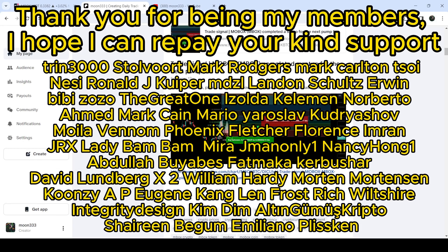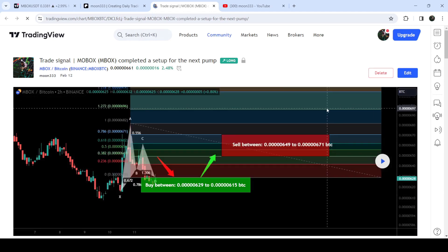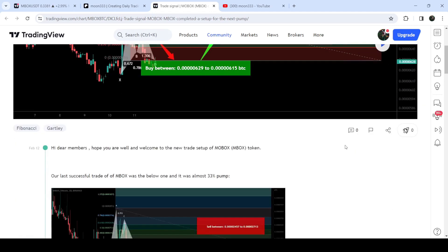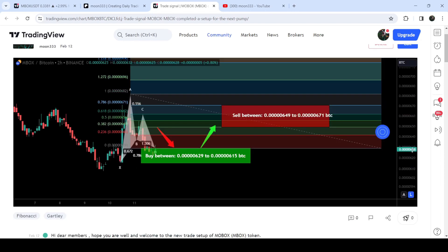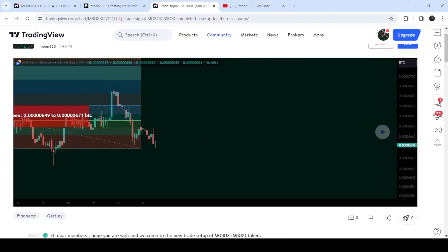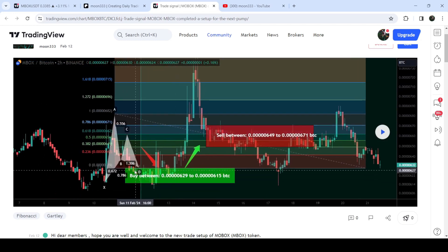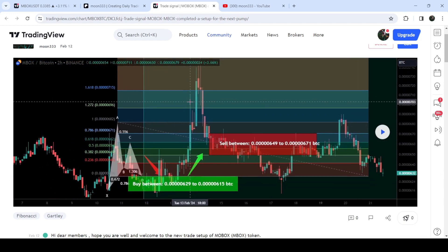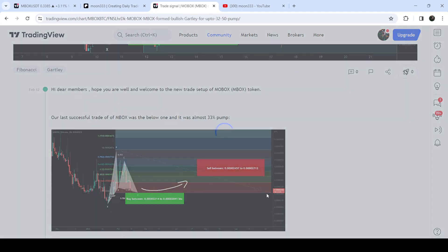First of all let me begin with my most recent trade signal for MBOX that I shared on the 12th of February 2024 with my members. That was a harmonic bullish reversal Gartley pattern that MBOX formed on a two-hour time frame chart with the Bitcoin pair. This was the complete trade setup, this was the buying range, the sell targets, and the stop loss. The price started a very nice reversal from this buying zone and rallied beyond the sell targets — this was almost a 33 percent pump on the two-hour time frame chart.